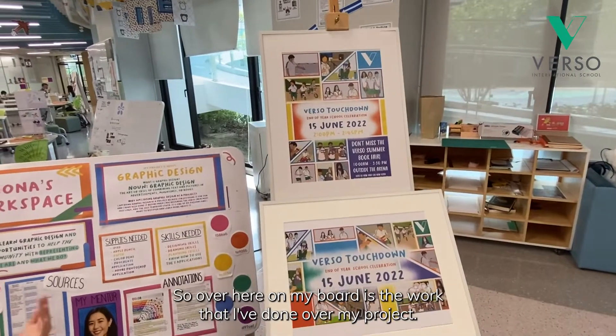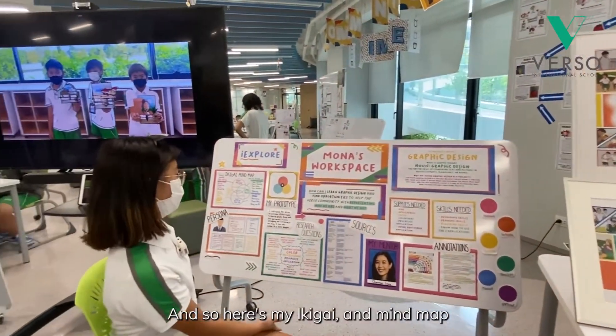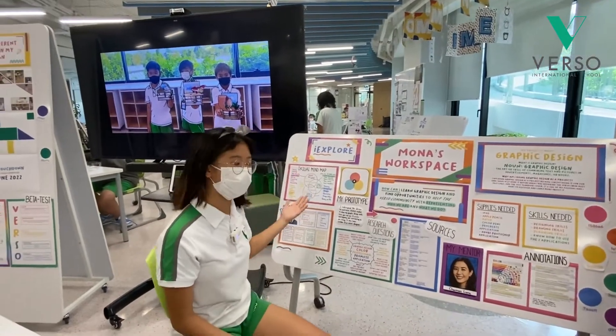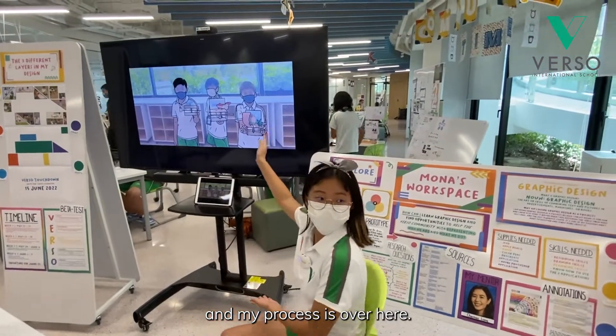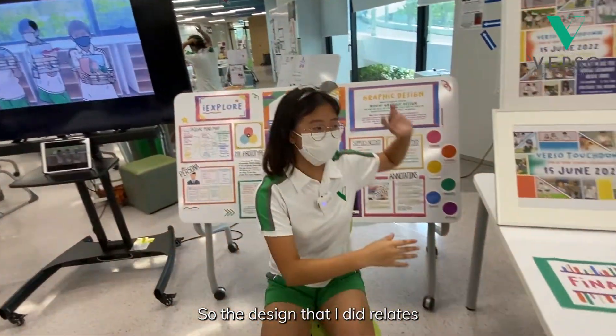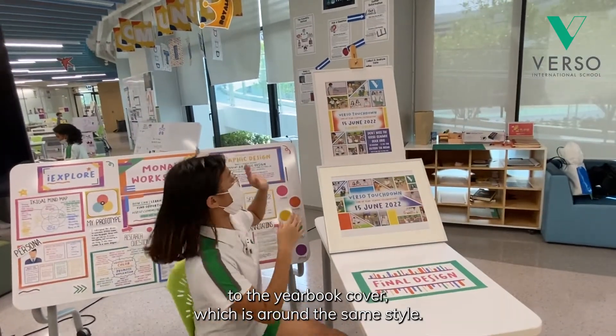Over here on my board is the work that I've done over my project. Here's my Ikigai mind map, which I used to find ideas on what I was going to do for my project, and my process is over here. The design I did relates to the yearbook cover, which is around the same style.